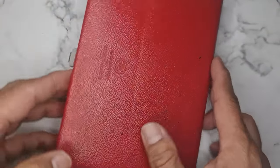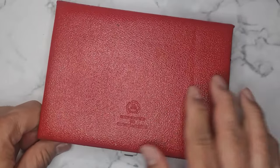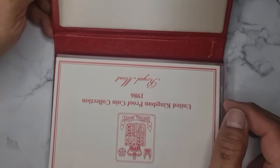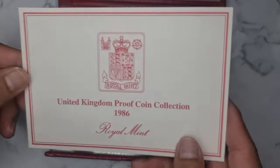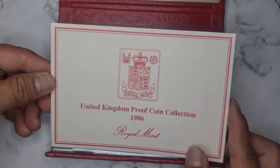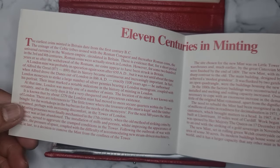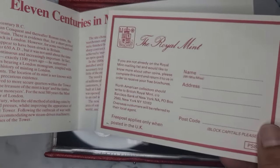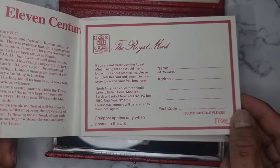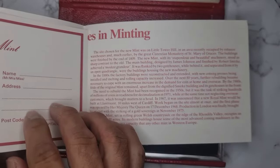And this one — it's in a box. It says a handcrafted genuine leather. This is a United Kingdom proof coin collection from 1986, Royal Mint. Very nice — 11th century so in minting. The Royal Mint.